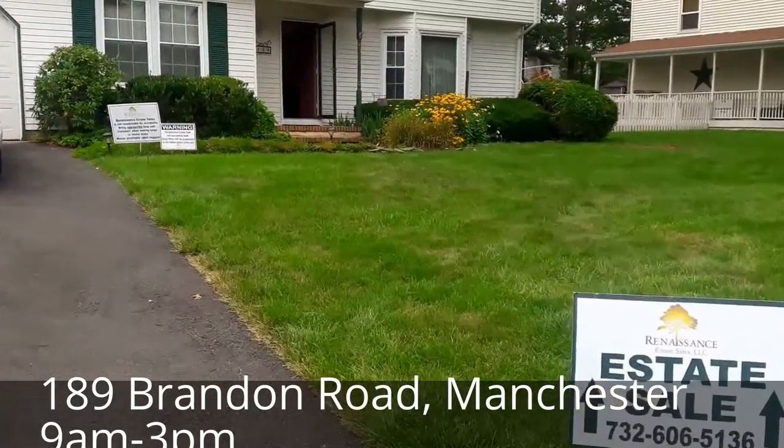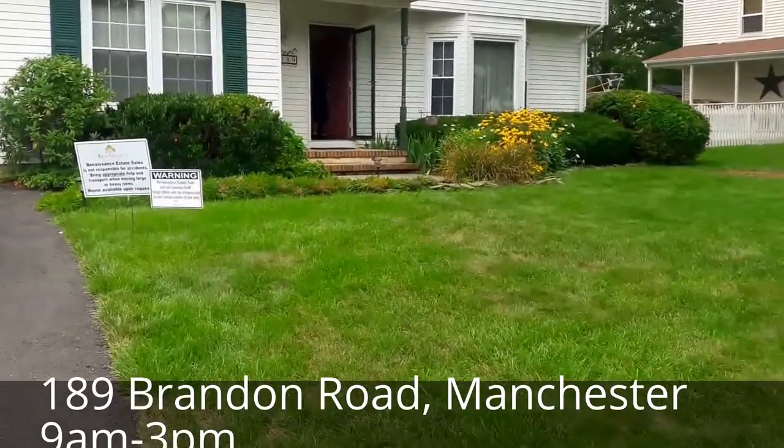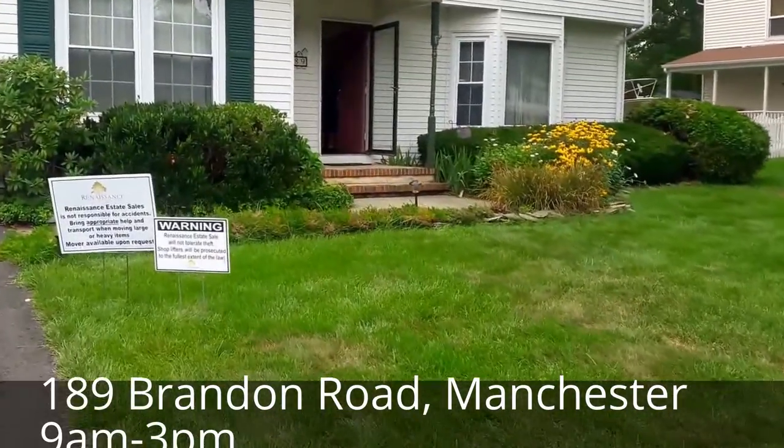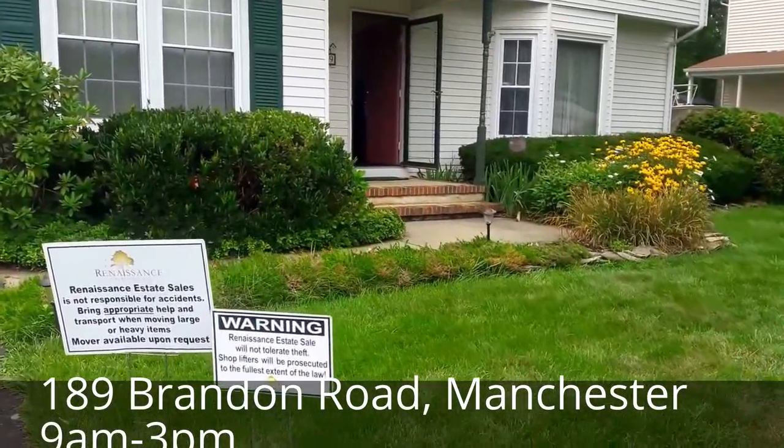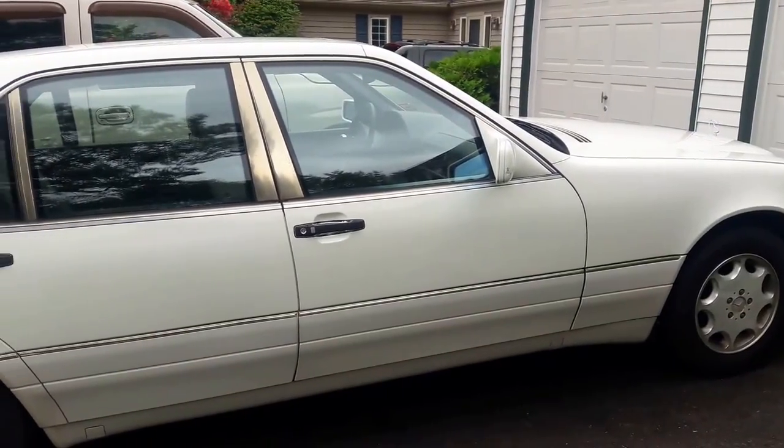What a busy day we've had here at 189 Brandon Road in Manchester — so much for day one! Now let's get ready for day two. Come on and let's check it out. Our 1995 Mercedes is still available.